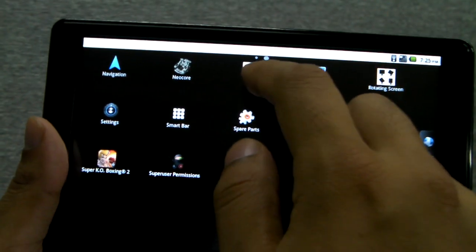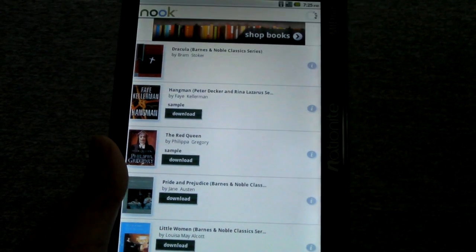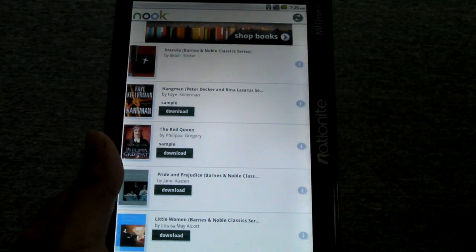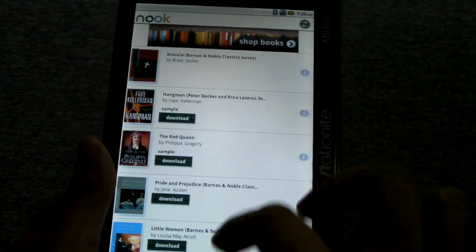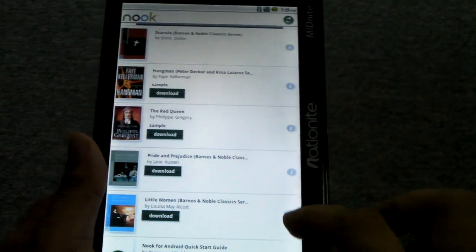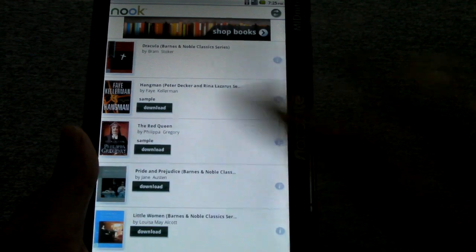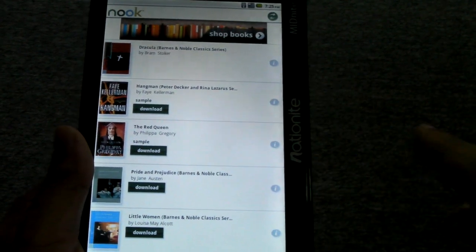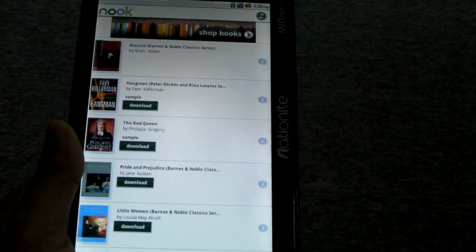Now here's the Nook by Barnes & Noble — it's basically their Kindle-type app for Android. You log on, make an account with Barnes & Noble, and you can then download whichever e-books they have, which is quite a lot. The nice thing is that no matter what device you're on — say your Android phone with the Nook — you'll have access to all the books you've purchased or downloaded.